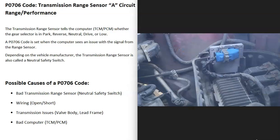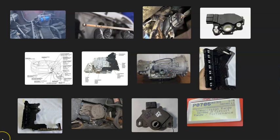The last possible cause is some kind of issue with the computer — the transmission control module (TCM) or the powertrain control module (PCM). This isn't very common; usually it's going to be the sensor or the wiring, but it is possible. That's basically it — a basic overview of how you go about fixing a vehicle with the P0706 code. If you have anything to add, comment below; if you have questions, ask and I'll try to answer them. If this video helps you, please click like, subscribe, and have a good day.